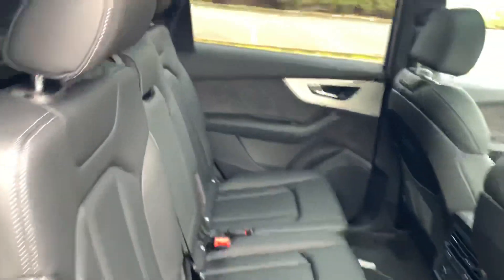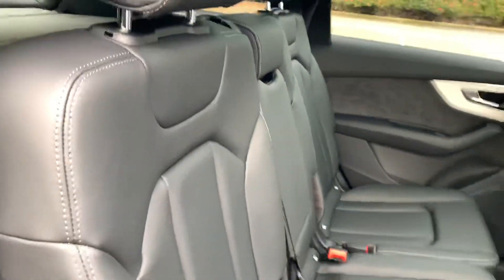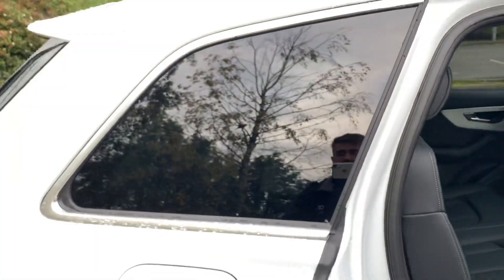Taking a look at the back of the vehicle, we again have the full leather interior and air conditioning vents there. It does come with the two spare seats at the back of the vehicle as well for extra passengers.